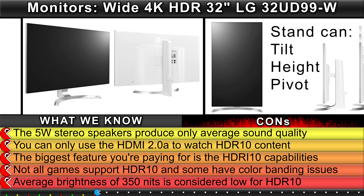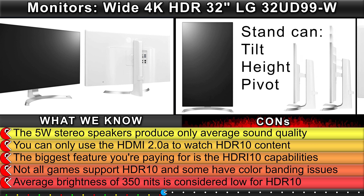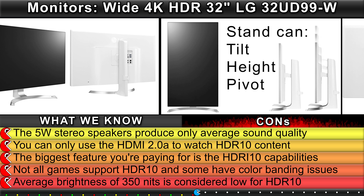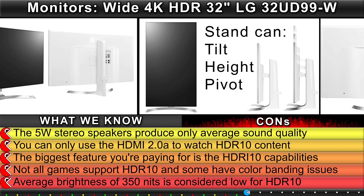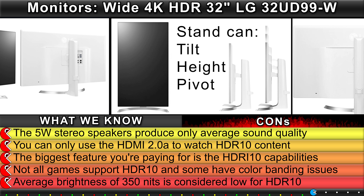Cons: The 5W stereo speakers produce only average sound quality. You can only use the HDMI 2A to watch HDR10 content. The biggest feature you're paying for is the HDR10 capabilities. Not all games support HDR10 and some have color banding issues. Average brightness of 350 nits is considered low for HDR10.